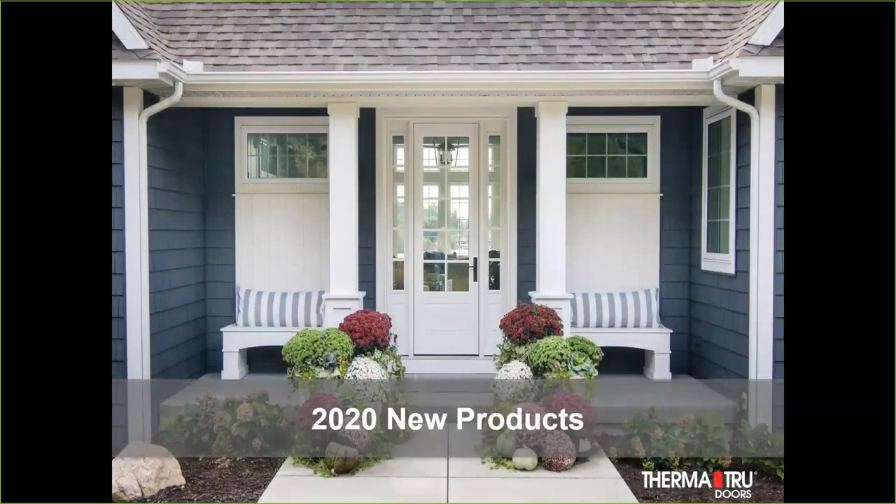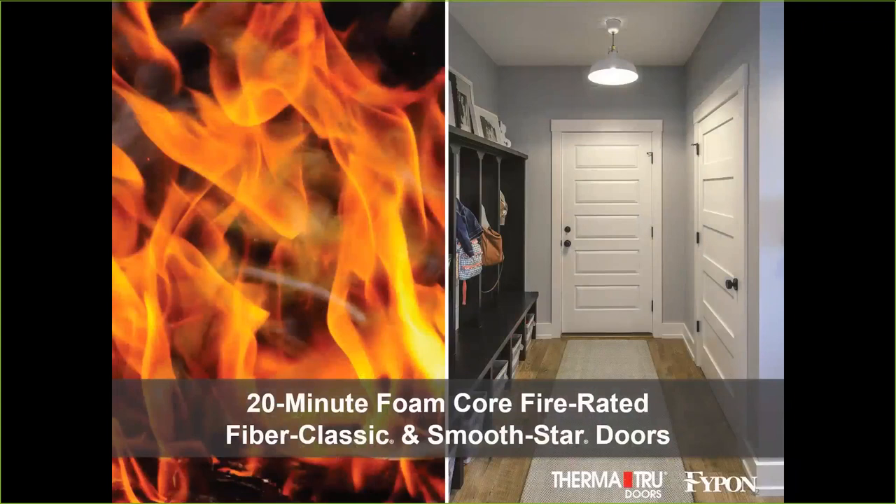As we design our new products, we try to bucket them into each one of these different styles. With that, I'm going to hand it over to Greg. I'm going to walk through some of the new products that came on board in 2020. It wasn't a typical year — we hadn't had a lot of completely new door styles, but we've been able to hone some things we've been working on over the years. The first major section we have to talk about is fire doors.